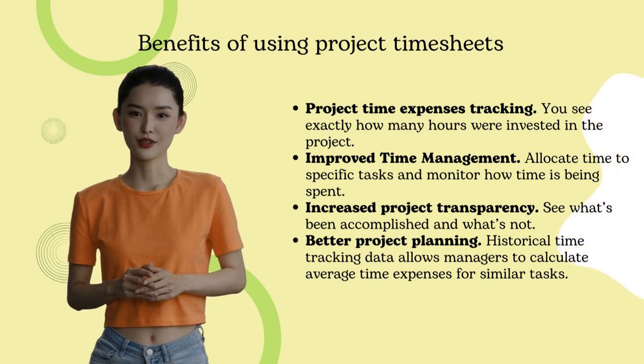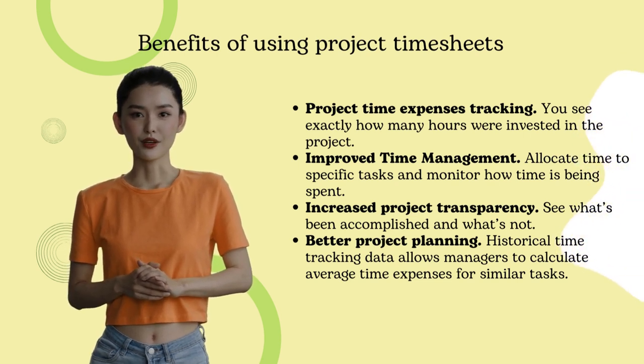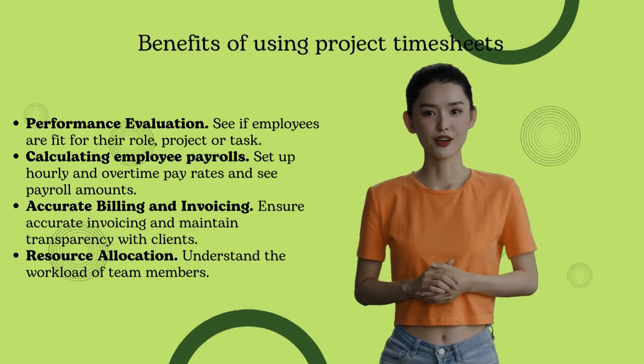see what's been accomplished and what's not. Better project planning: calculate average time expenses for similar tasks to plan next projects more accurately. Performance evaluation: see if employees are fit for their role, project, or task.